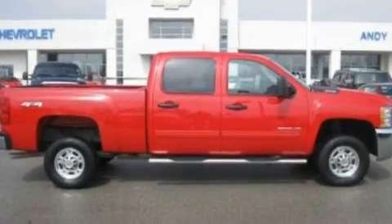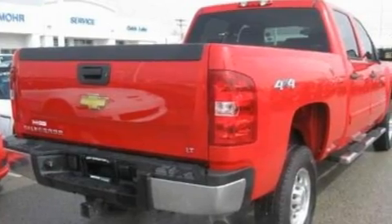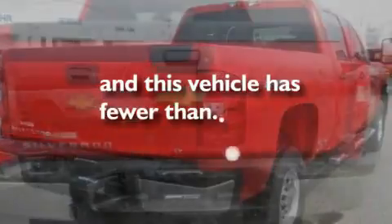An engine immobilizer theft deterrent system, dusk-sensing headlights, front and rear reading lights, and this vehicle has less than 20,000 miles.